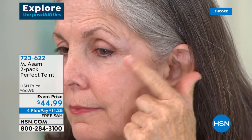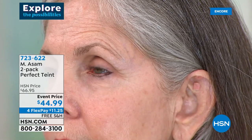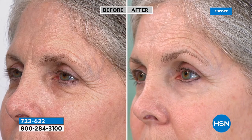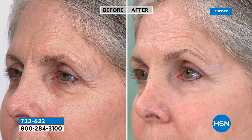One jar lasts easily six to nine months if you use it every day, and one year if you use it for special occasions — and you get two of them today. We're going to look at her before and after — you can really see how this softens the lines. In the before picture you can count several dozen lines. Even the fine lines it works beautifully on. It also brightens up the under-eye area — she looks fresher, more awakened, and you can't see the lines or wrinkles anymore.